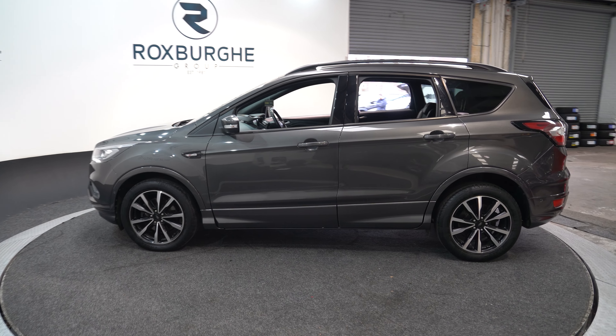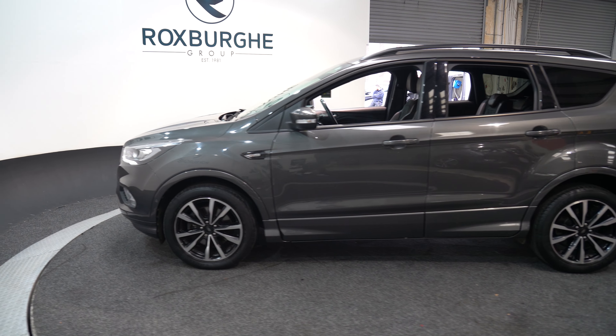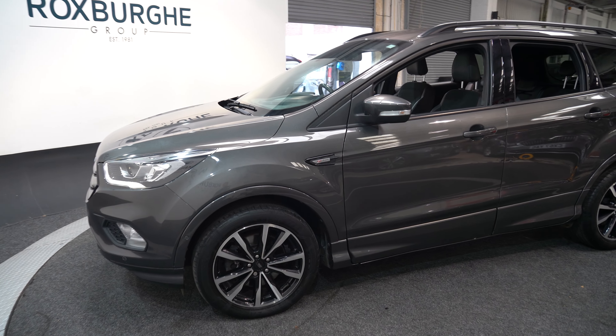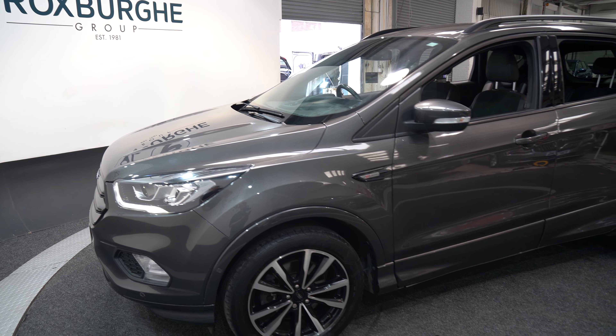Here we have a 2018 Ford Cougar. As you can see, this is a great SUV coming with a 1.5 litre diesel engine and 118 brake horsepower.